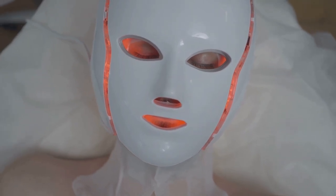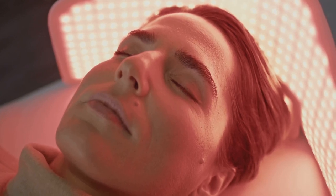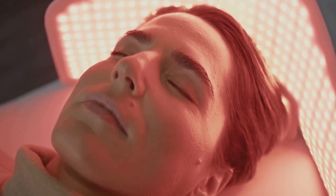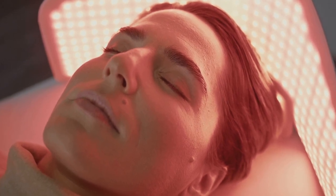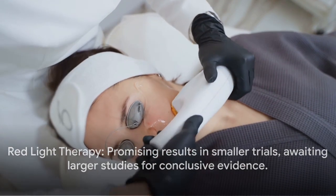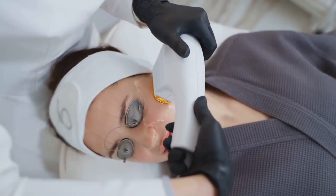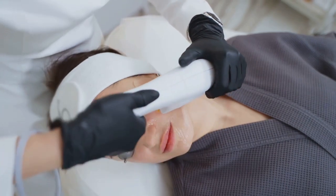First up: red light therapy. Solo Wave's wand is brimming with LED lights that emit a rejuvenating red light. This light is designed to activate the cells beneath your skin's surface, aiming to reduce fine lines and wrinkles. While red light therapy continues to be a hot topic in the medical world, with some small trials showing promise, the jury is still out waiting for larger, more conclusive studies.